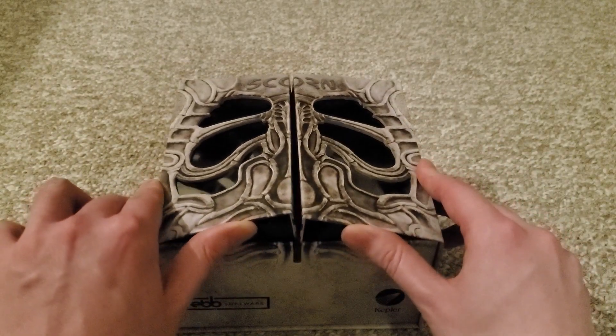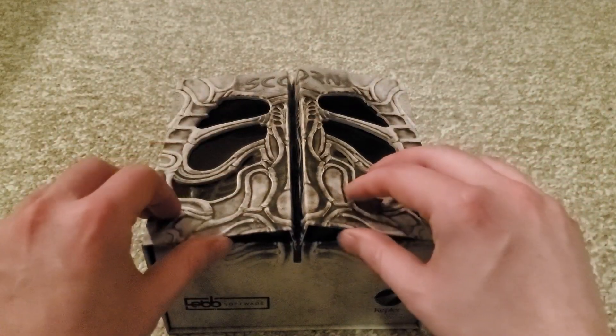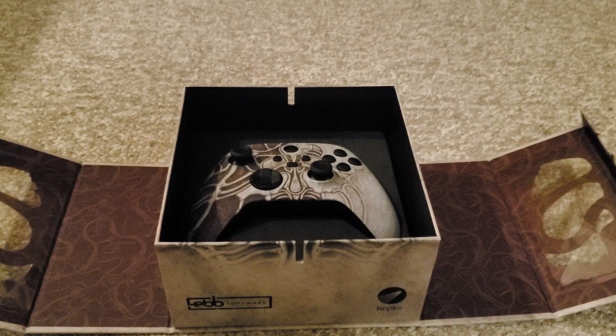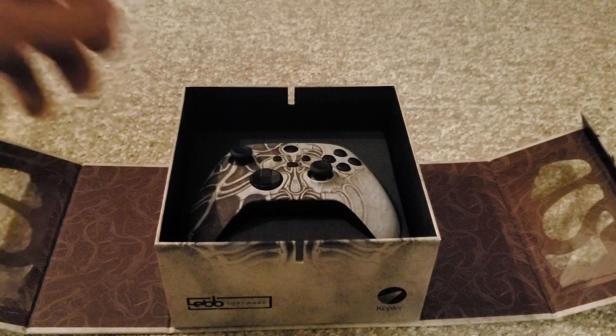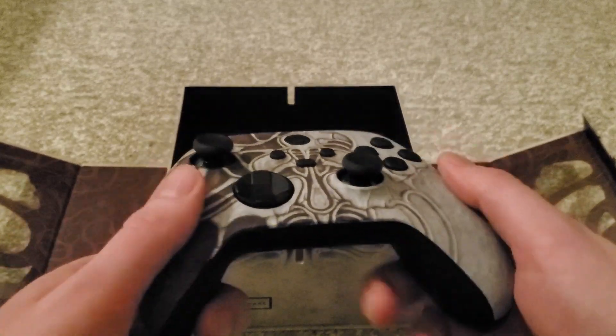And then if we pop it open there, you can see that it is a Scorn custom Xbox controller, which I'm just blown away by. I was not expecting this at all. There you go. Lovely, lovely Scorn design custom Xbox controller.